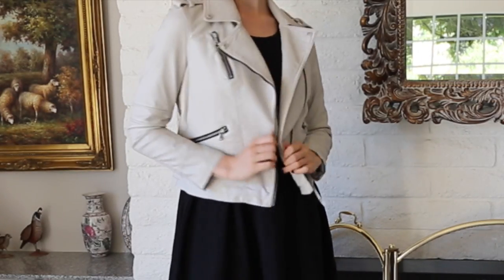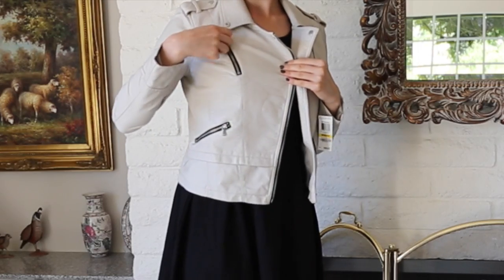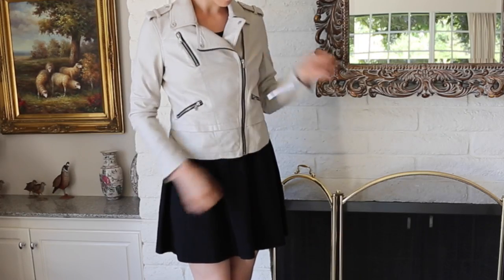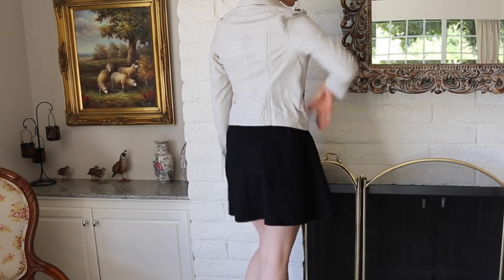This white leather jacket is also from Macy's. I love this because it can be worn over so many different things — a black dress like this for a more formal and edgy look, or over jeans or leggings to make it casual. It has amazing zippers all up the sides and it's really just a great fit on any body type.